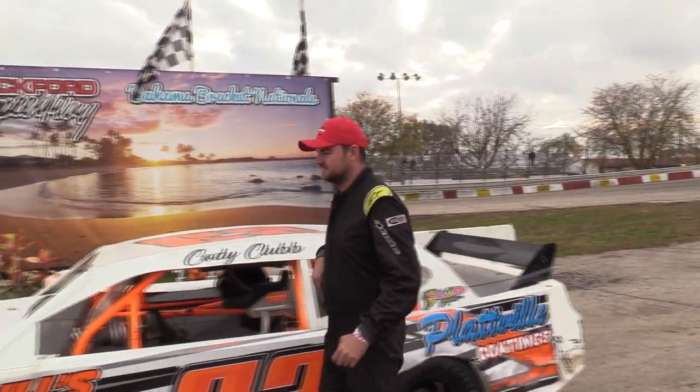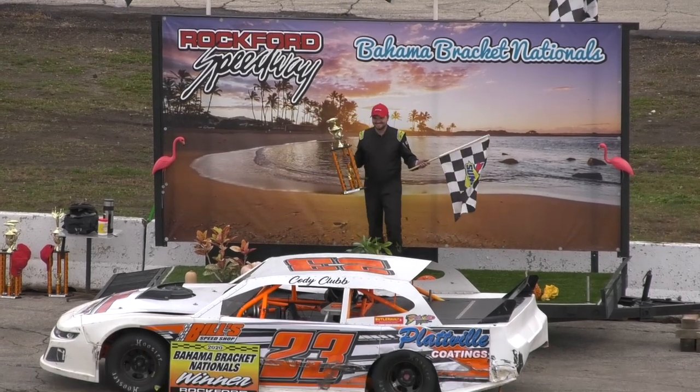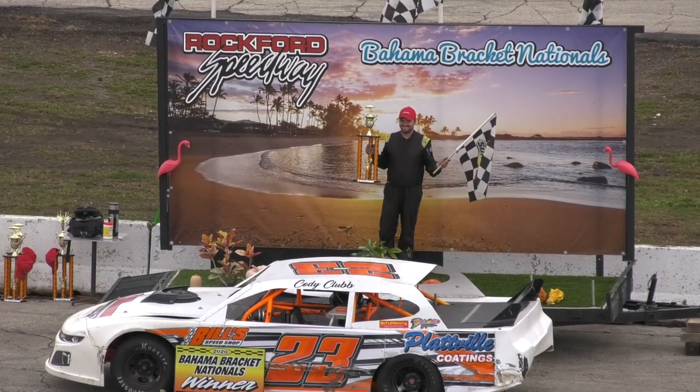Cody, what a race you guys put on — congratulations! I'm trying to call this race and it's like: okay it's Lovald, it's Club, it's Frisch — back and forth. You guys ran a great race and then Frisch breaks out on the last lap! What do you want to say about this race? 'I knew that 92 was my best friend — I knew if I got in front of him I was a sitting duck, so I just decided to ride and hopefully not break out.' Have you ever won Bahama Brackets before? 'I have not!' Anybody you want to thank? 'My mom, dad, my fiancée Kimberly, her parents, everybody on this car.' Outstanding — congratulations Cody! Make some noise for Cody Club at Rockford Speedway! That breakout rule can really break a lot of hearts.